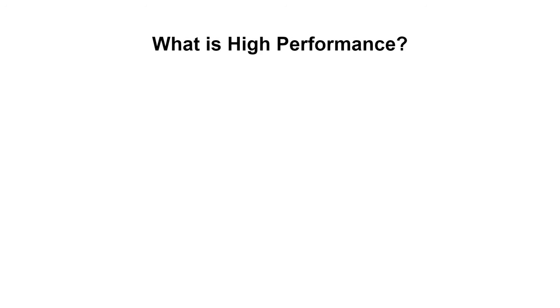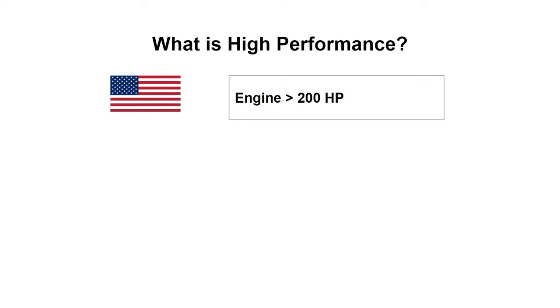Starting with high performance: if you live in or fly out of the United States, it's simple — a high performance aircraft is one with more than 200 horsepower. If you want to fly one of these aircraft, you'll need ground and flight training in a high performance aircraft or simulator, and ultimately an endorsement on your license. This is a rating.